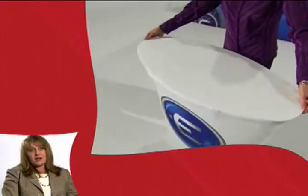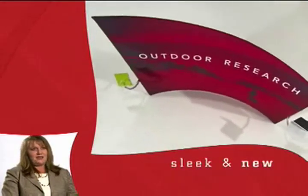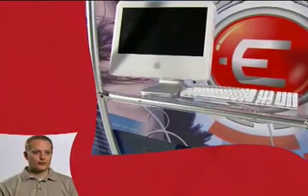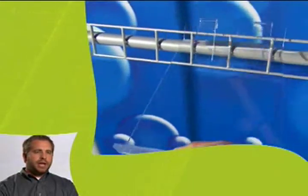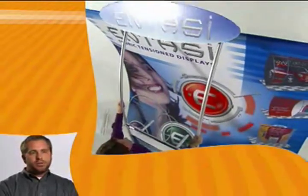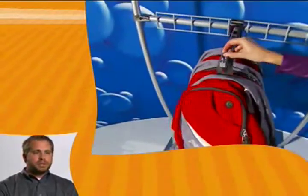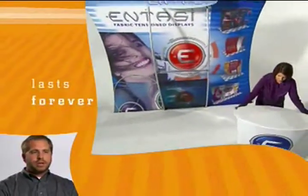Image at a trade show is everything. The Entasi draws people to it because it's sleek, it's something new. They make people look established. We had competitors coming over to our booth asking where we got it. It allows you to be different than everybody else, with the look and feel of tension fabric and full color printed images that really set you apart at a show. It's quick and easy to set up and tear down, looks great, and lasts forever.